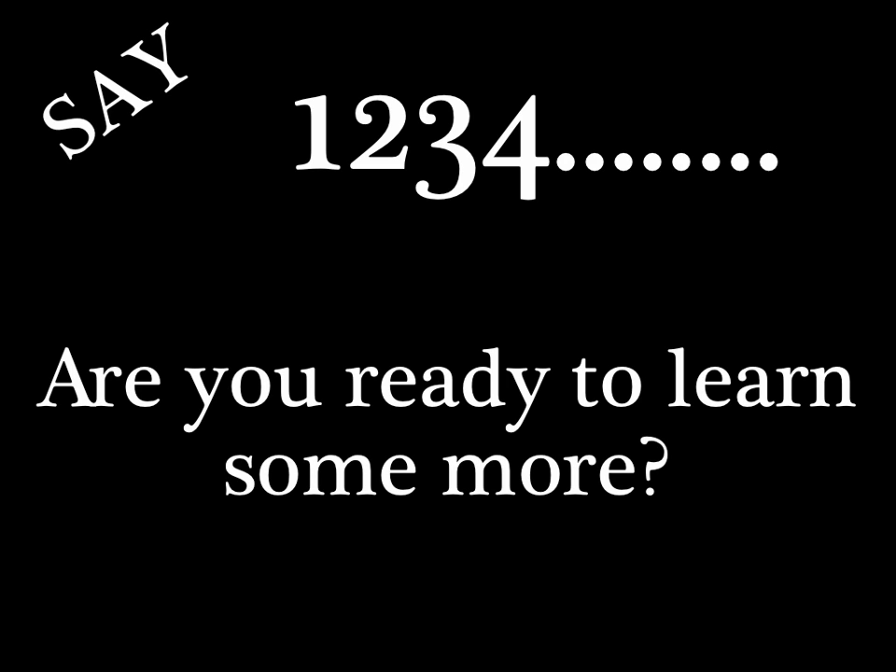The animal cell has many parts, and you must know each one by heart. Are you ready to learn some more? The animal cell has many parts, and you must know each one by heart.